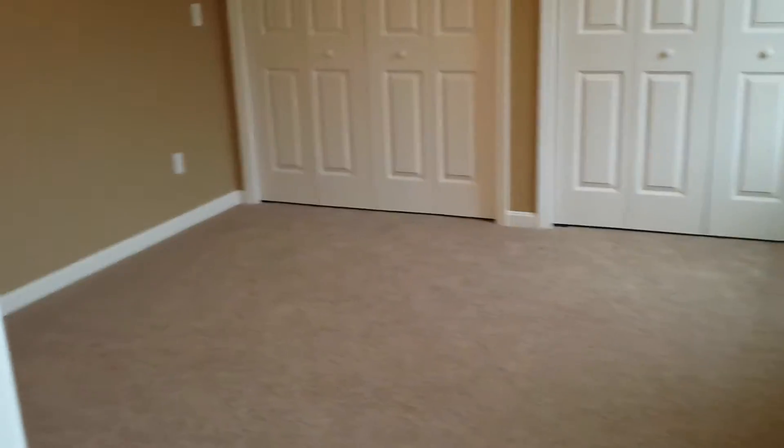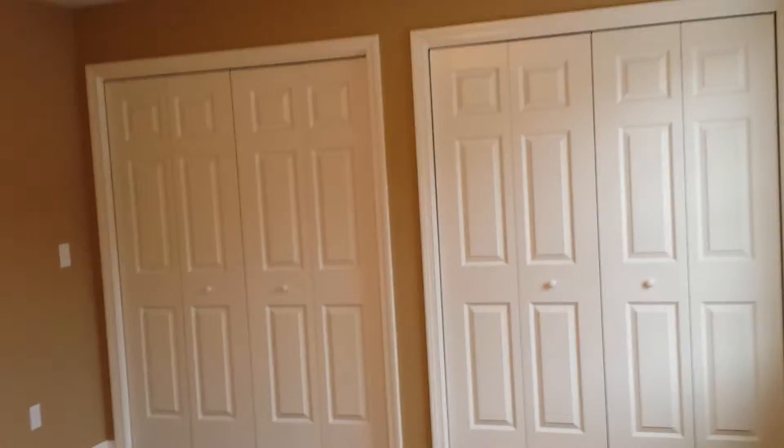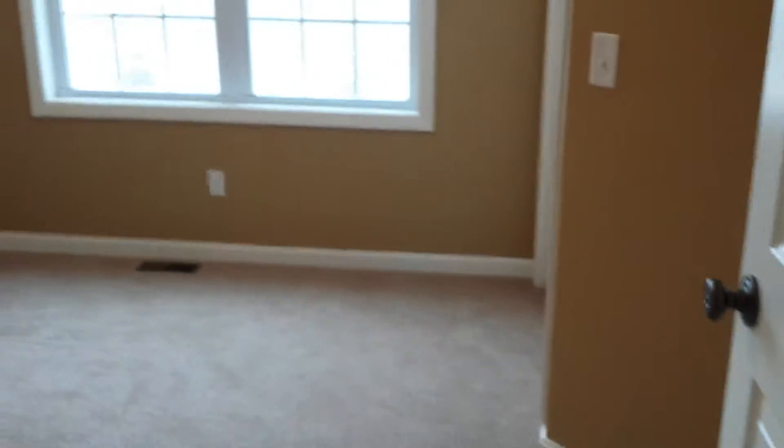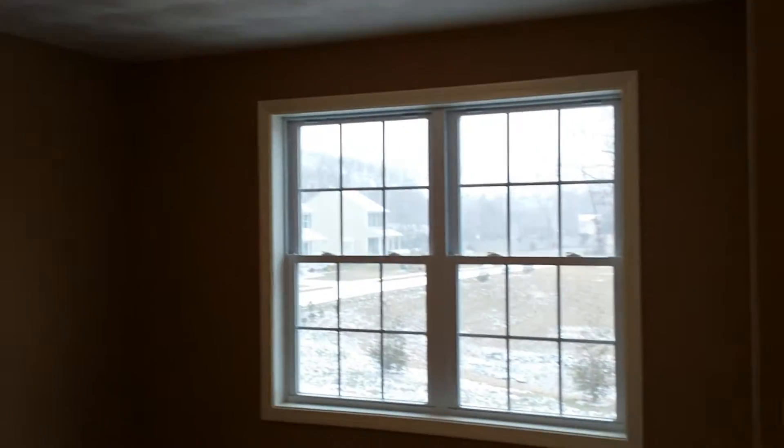The master bedroom is about 11 by 15 — 11 by 14 — with a double closet, his and hers. I've always found it turns out to be hers and hers; we men tend to get the drawers. We have another bedroom here — this is a three-bedroom home. Sorry about the video colors; I take these on my S4, just a phone. Let me back up so the lighting is a little better.